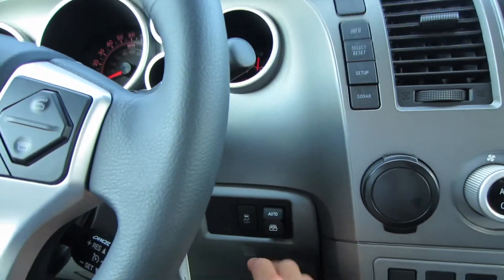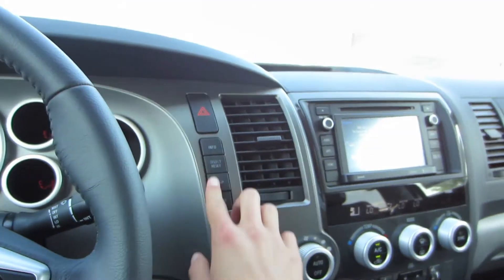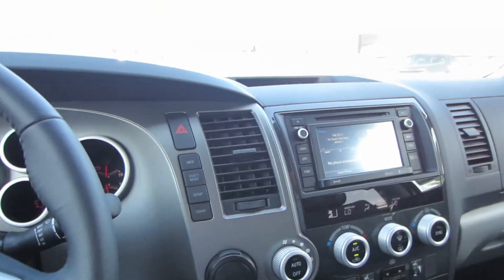Tucked underneath the wiper stalk we do have our power rear window control as well as traction control off. Your information controls for your driver information system are right up there, and then we do have our sonar controls for our backup sensors.